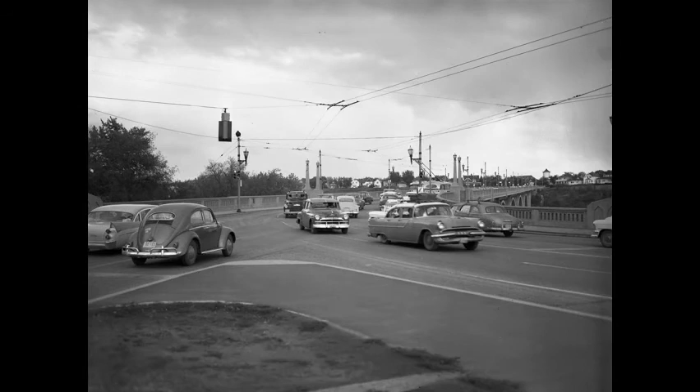Traffic at the foot of the Broadway Bridge. The Newtowna Water Tower, demolished in the fall of 1960, is visible in the distance.